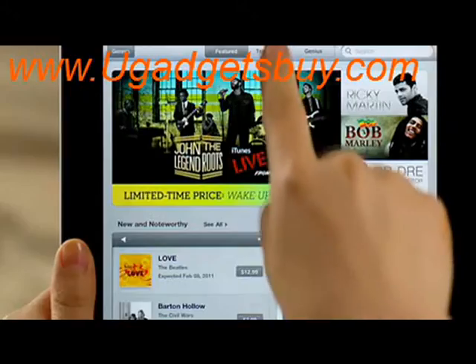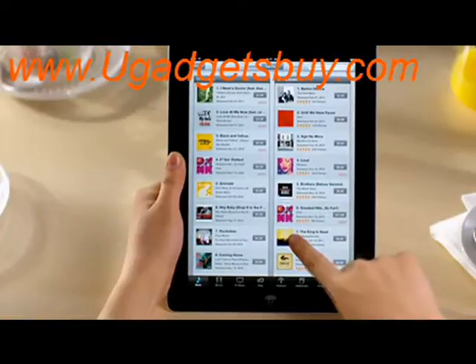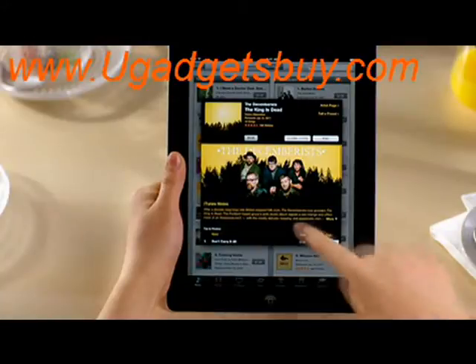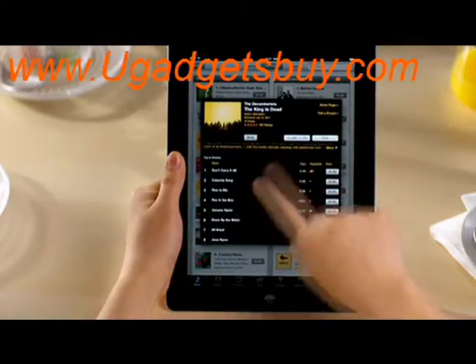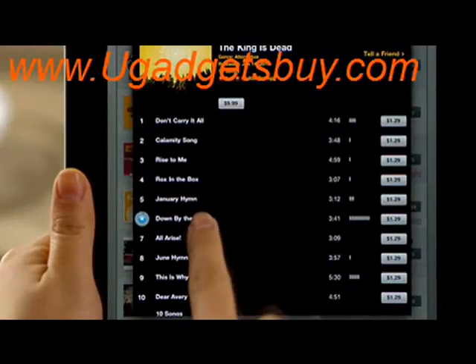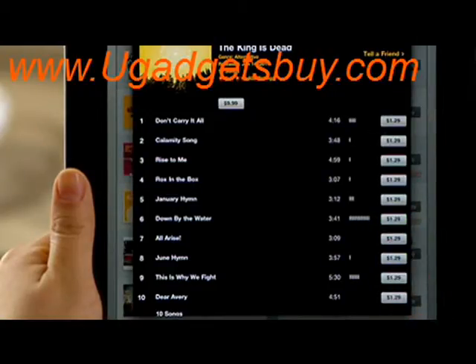See the latest featured music, plus the top selling songs and albums under Top Charts. Touch an album to see the track list, and check out a preview of any song by just tapping on it. You can buy it right from here, and download it wirelessly to iPad.